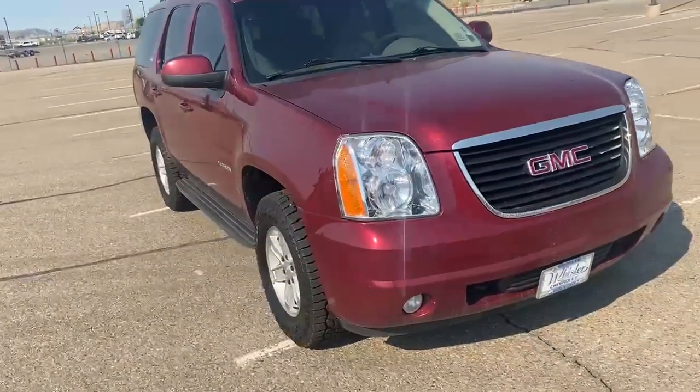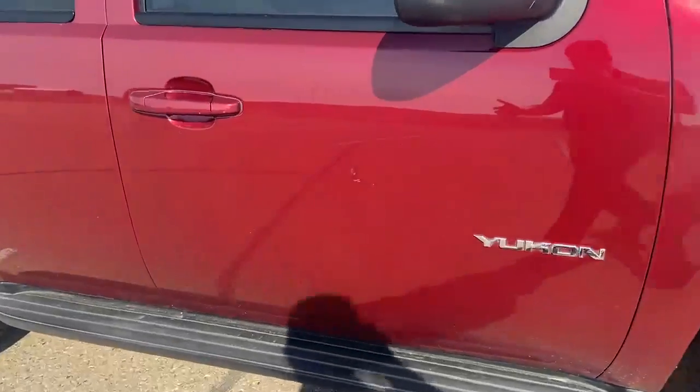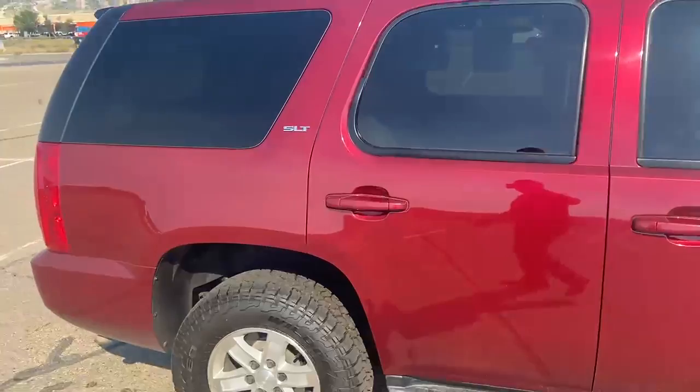Nice red color. It does have nice tires and running boards. There are a couple little scratches on the door, a couple minor things like that.